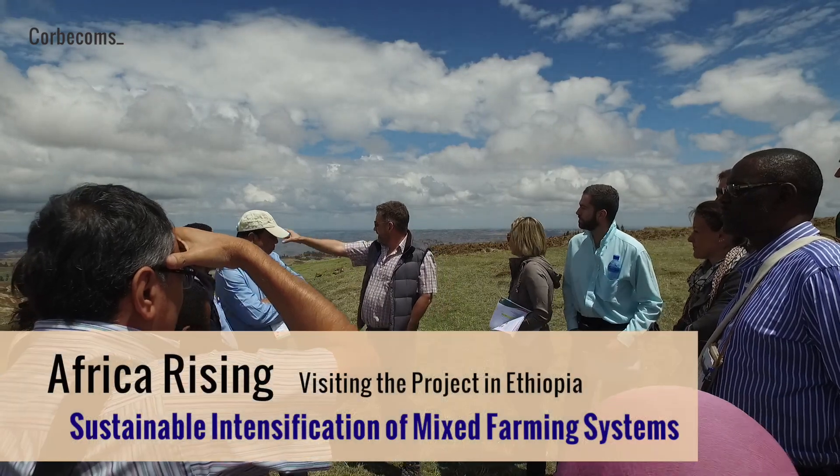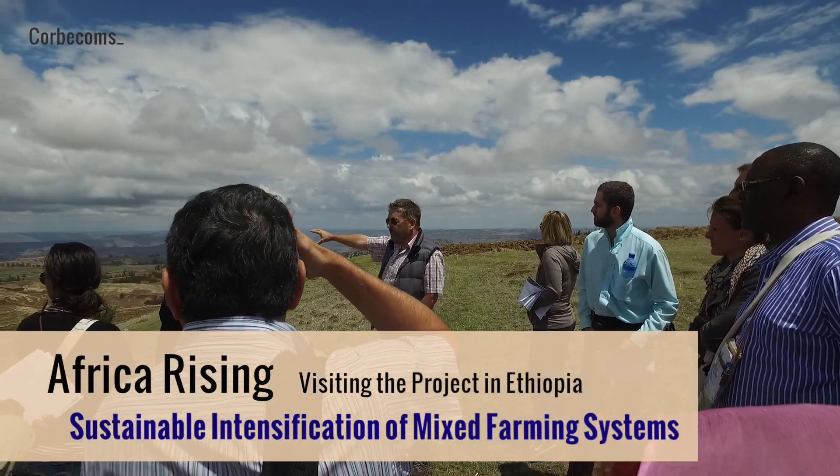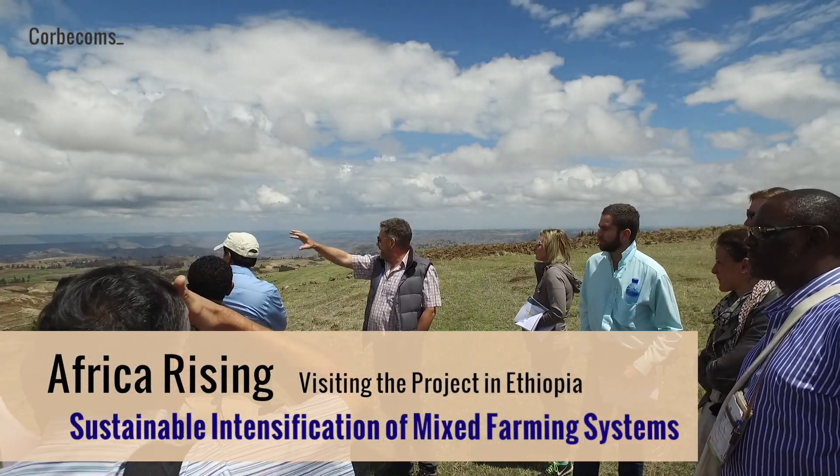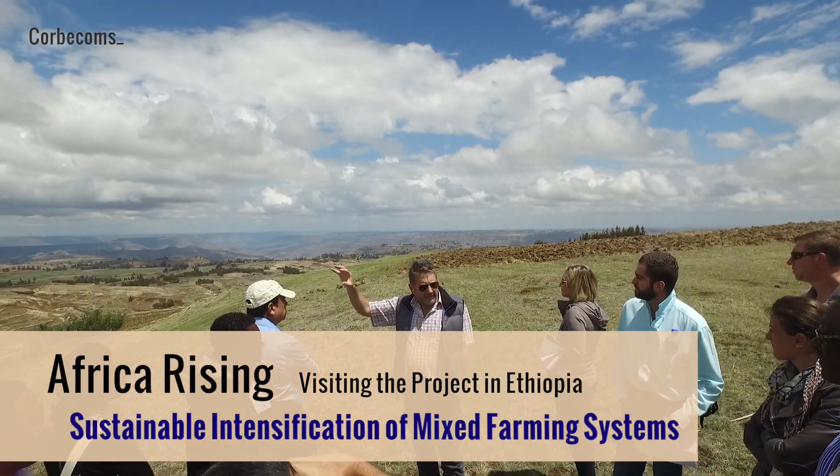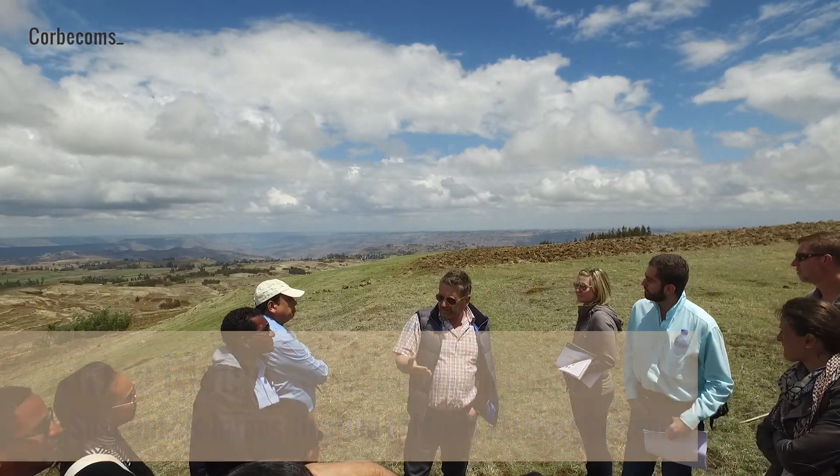We're here on this field trip today to look at a field site of a project called Africa Rising. It's a project looking at the sustainable intensification of mixed farming systems in the Ethiopian highlands.